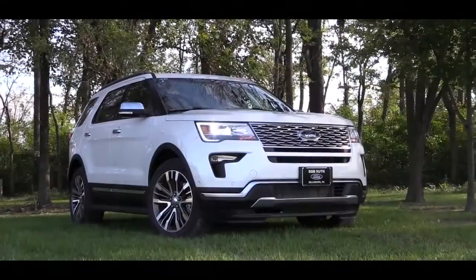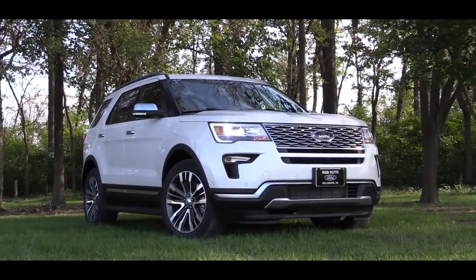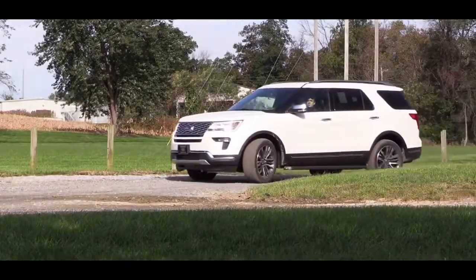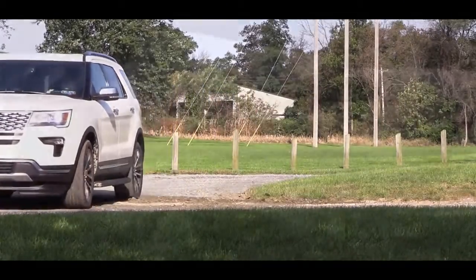What is up, you guys? Gold Pony here, today in the new 2019 Ford Explorer courtesy of Bob Ruth Ford in Dillsburg, PA. Reviewed it last year, wanted to check it out again this year because this is the Platinum — never been in this one, so I am excited to get started. As always, let's start with pricing.